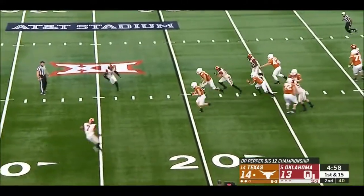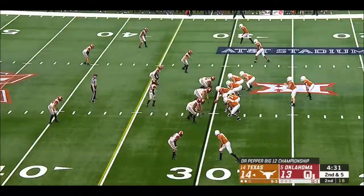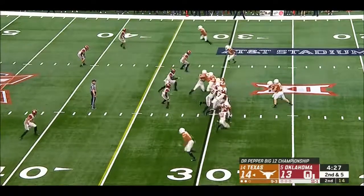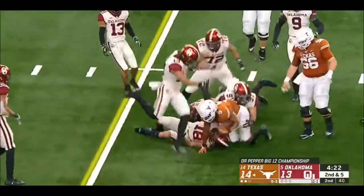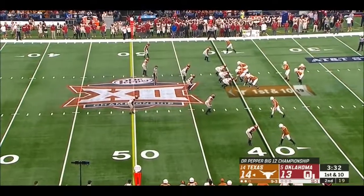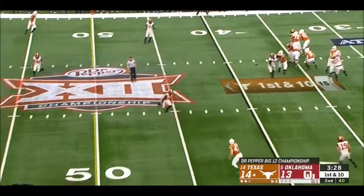Ellinger, surrounded, took off up the middle and gets first down. Trey Watson driving the legs but he got stood up by Curtis. Struggled on that play — didn't get Ellinger down. Deshaun White takes his place, number 23, a true freshman.